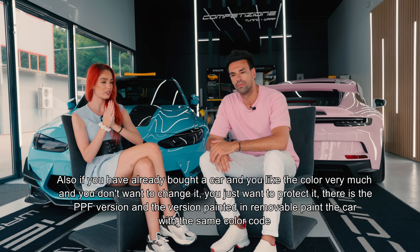Ca să încheiem: noi susținem și colantul și cei cu care am lucrat înainte - Octane House - și susținem și vopseaua detașabilă. Încercăm să aducem în atenția voastră toate variantele, în funcție de buzunarul vostru și de ceea ce vă doriți. Pe zona de colant lucrăm cu Octane House, ei nu fac vopsea detașabilă. Pe zona de vopsea detașabilă lucrăm cu Competitione, ei nu fac colant. Nu interferează în niciun fel unii cu alții.